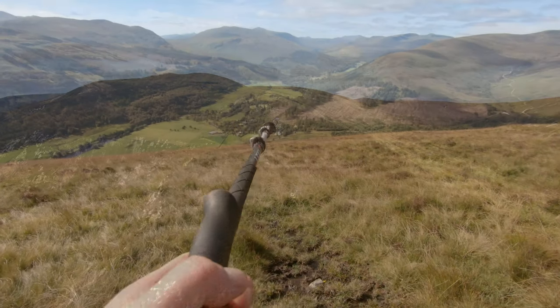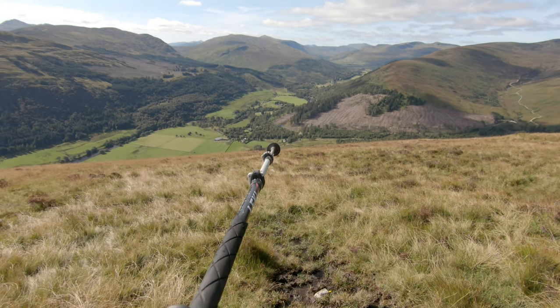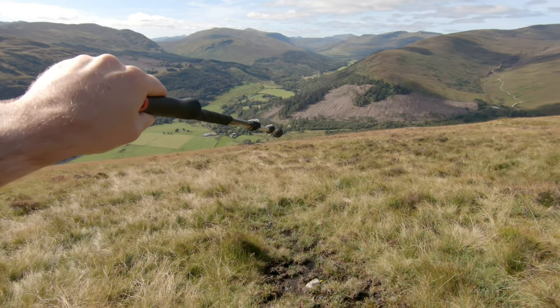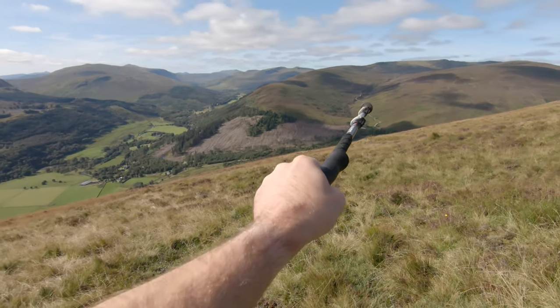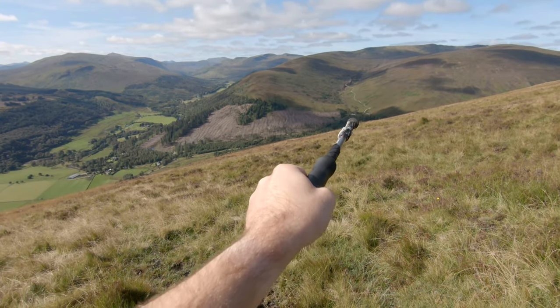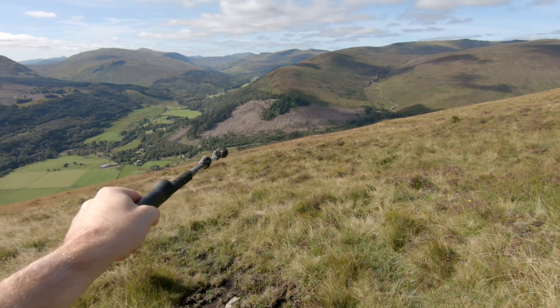So there's the church down there. It's quite tempting just to make a beeline for the church, but I know there's actually quite steep terrain just out of view. I'm going to head towards that track, or just to the left of it, and pick up the forestry fence line and follow that back down to the church. It'll be a bit safer.